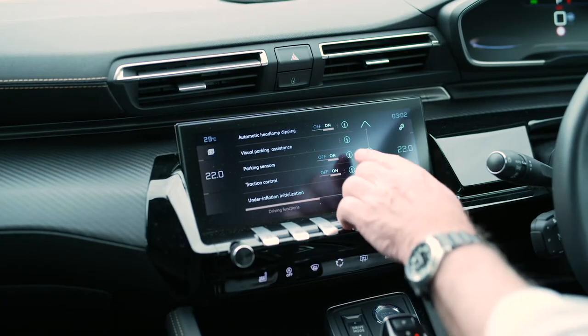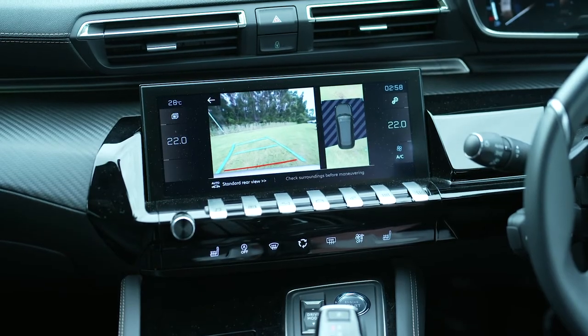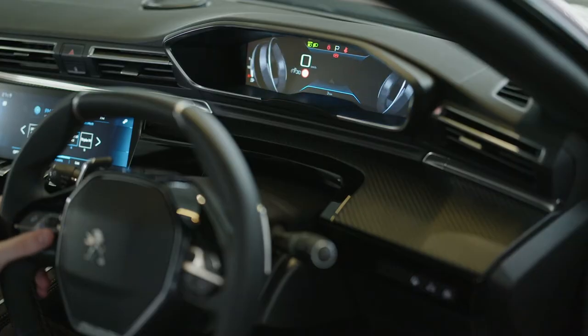The 508 includes a 10-inch HD touchscreen system which includes an incredible 360-degree camera, and a 12.3-inch heads-up digital instrument panel.